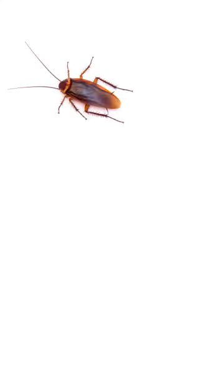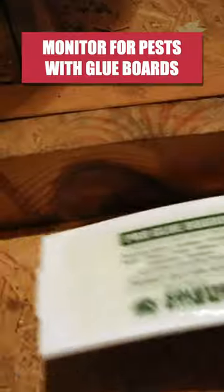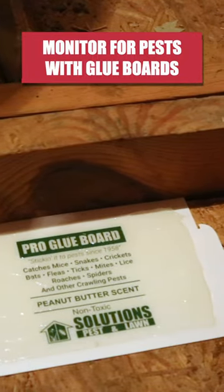These insecticides will kill any spiders on contact, but more importantly, they'll kill the other bugs that act as their food sources, ensuring spiders hunt elsewhere. After treatment, you can monitor for further pest activity by setting up pro-glue boards.